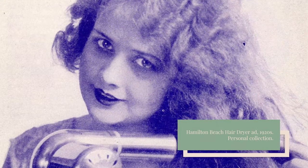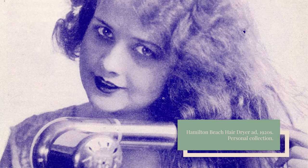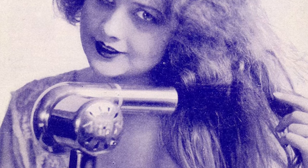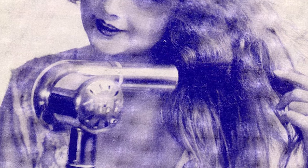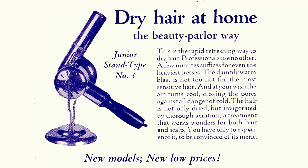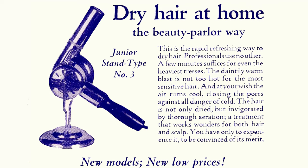The 1920s saw the next major development for hair drying. Companies like Racine and Hamilton Beach married the technology of the vacuum with that of the electric blender to create the handheld dryer. Although less tedious than standing in front of a heater or fanning your hair by hand, these early hair dryers were heavy and took a long time to completely dry hair — some even included a pedestal to give your arms a break. Despite their shortcomings, these early versions marked the arrival of the modern hair dryer.